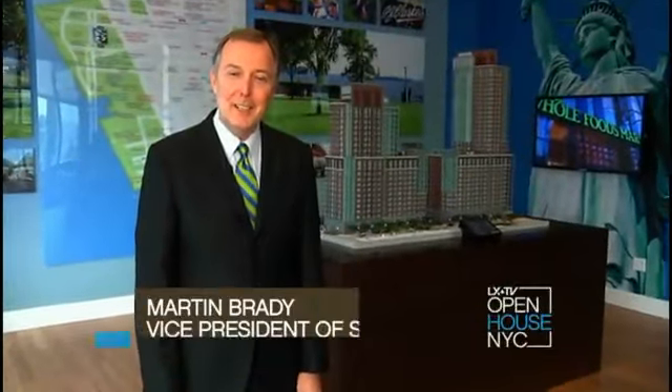Welcome to Liberty Luxe and Liberty Green. My name is Martin Brady. I'm the Vice President of Sales at the Marketing Directors, and I'm thrilled to show you around our new condominium residences today.